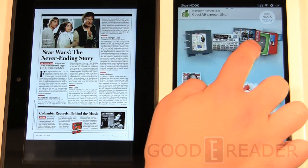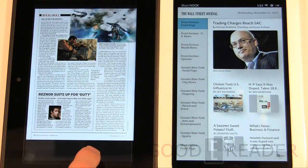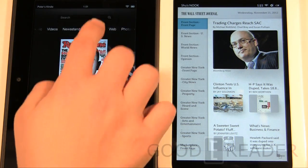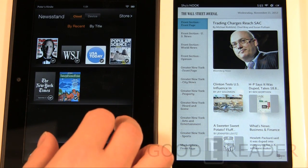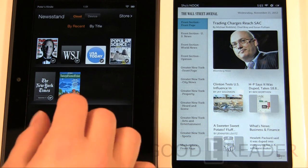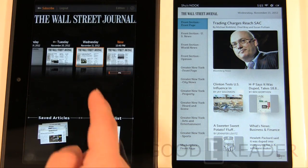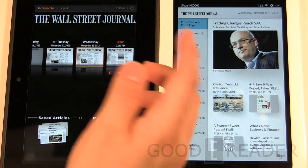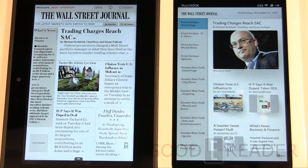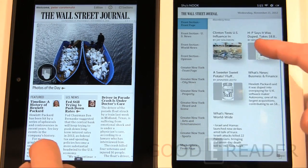Next we look at newspapers. On the Nook we have the Wall Street Journal purchased from the Barnes & Noble marketplace. On the Kindle, the Wall Street Journal is a fully fledged app — same for USA Today and the New York Times. You open the app, select an edition by date, and content is delivered in a somewhat similar way, though each has its own approach.